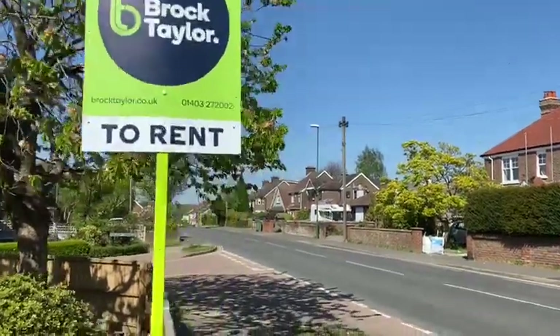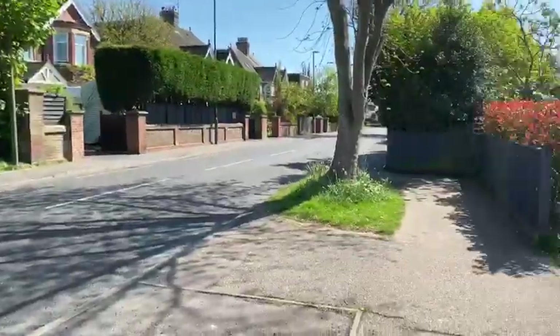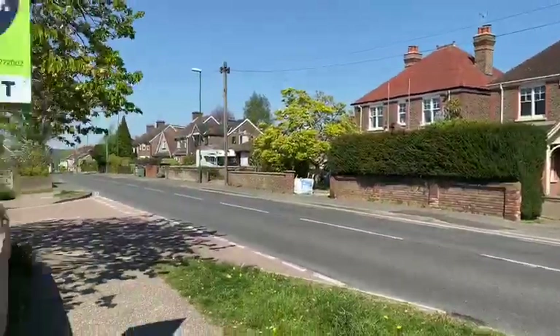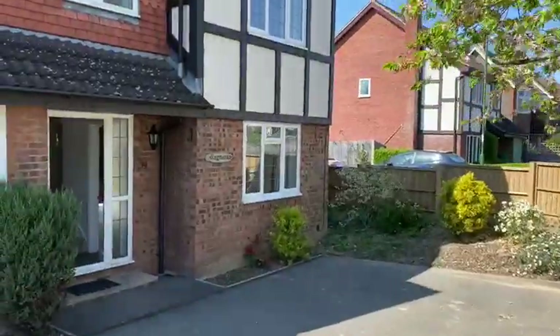This is a detached house we're offering on Rusper Road, in Horsham, a short walk from Little Haven Station, a nice location. There's a Tesco Express which is also within about half a mile of the property, as is an additional convenience store.